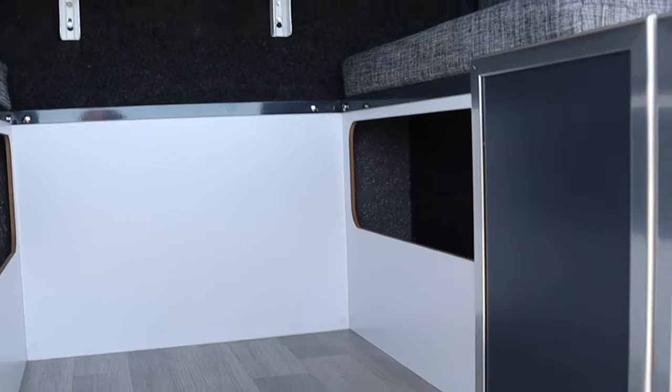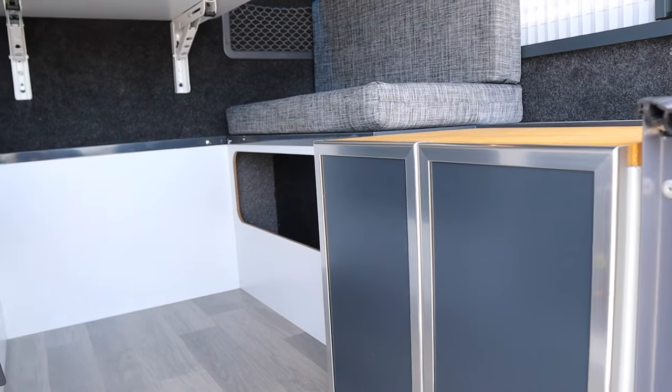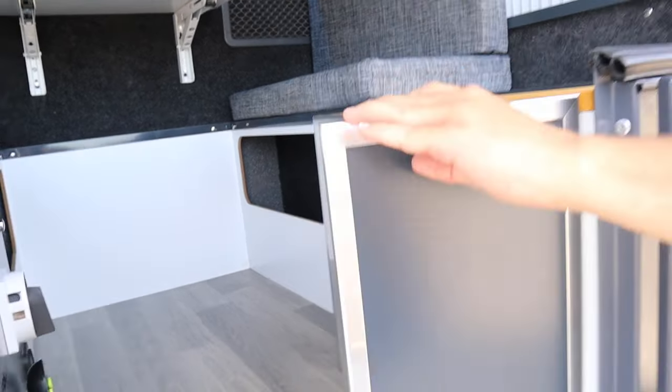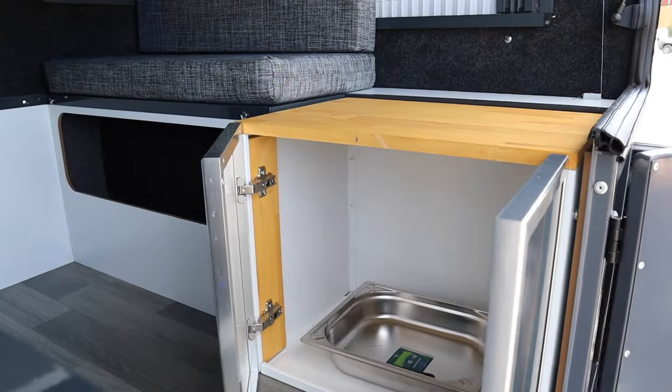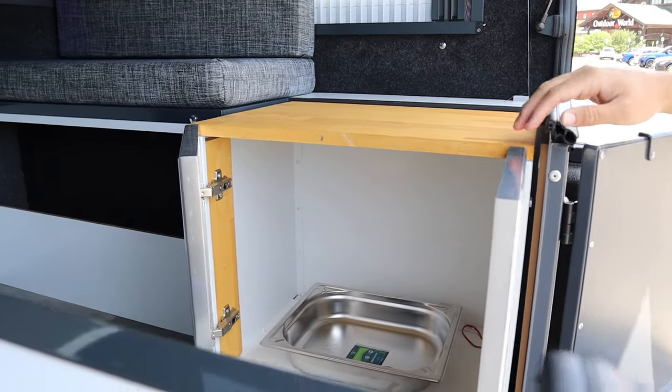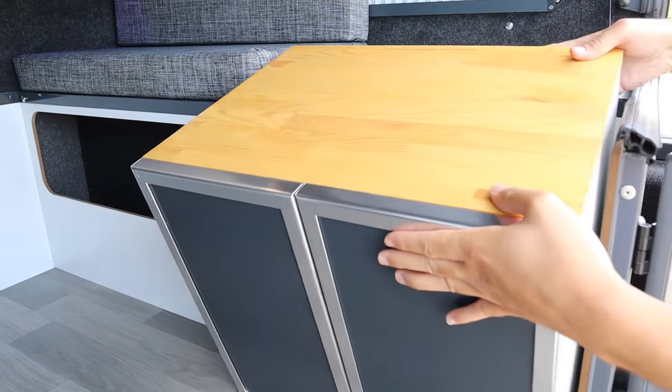Underneath the bunk is storage, and this cupboard — which comes standard — has a sink inside that you can put out on the tailgate when you want to use it, or use it inside. If you prefer, you can replace it with a porta potty or even a 12-volt refrigerator.